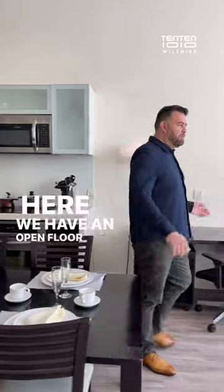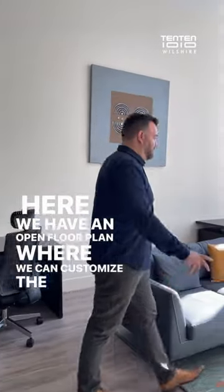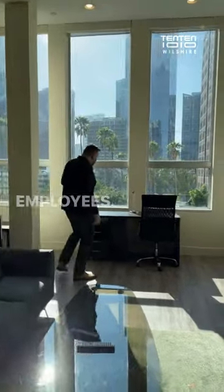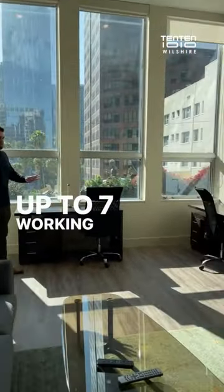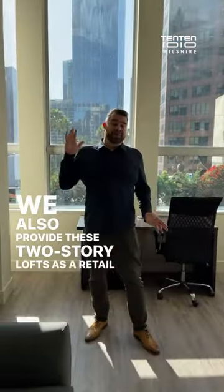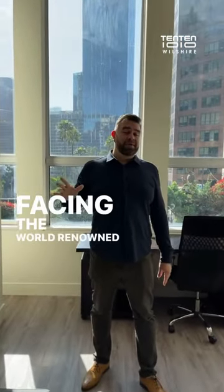Here we have an open floor plan where we customize the live work fit-out program, where you can provide more space for your employees and customize up to set up the working desks. We also provide two-story glass as a retail space based on the world-renowned Wilshire Boulevard.